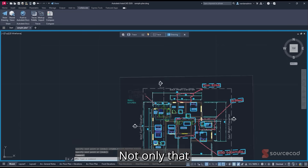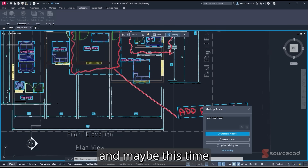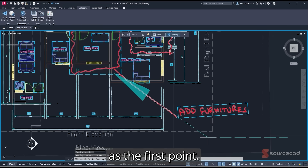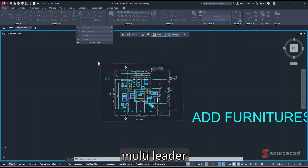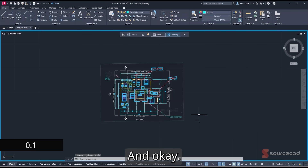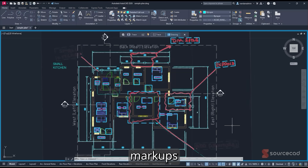You can also import more markups. For instance, click on another markup and add it as a multileader — click the first point, the second point, and it's added. The multileader size may be large, so go to Annotation, then Multileader, then Modify, and in the Leader Structure set the size to something smaller like 0.1 and click OK. The markup is now added. In a similar way you can import all other markups.